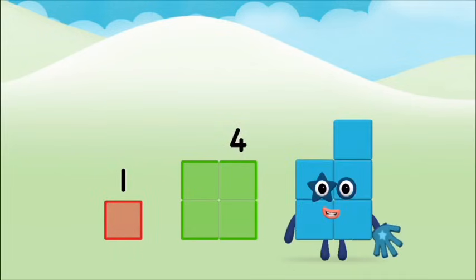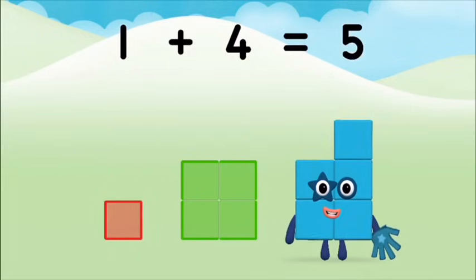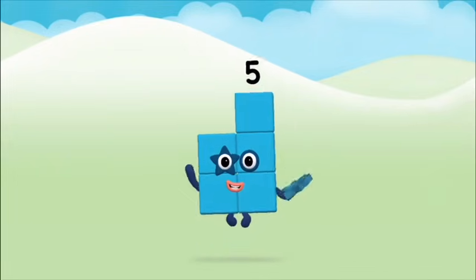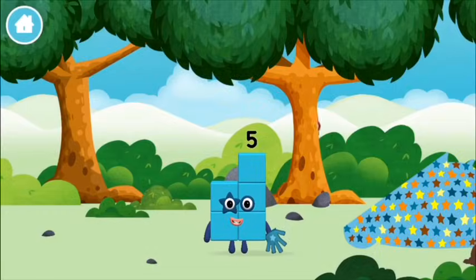Four, one — one plus four equals five! Marvellous! You made number block five. You made a new number block.